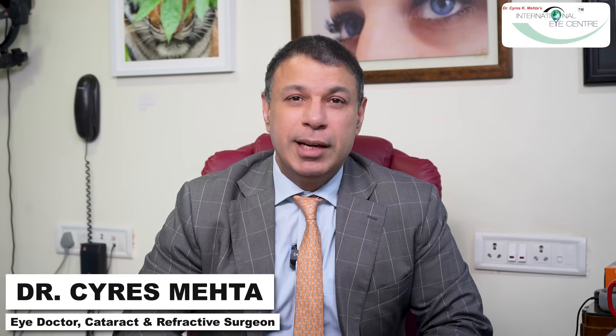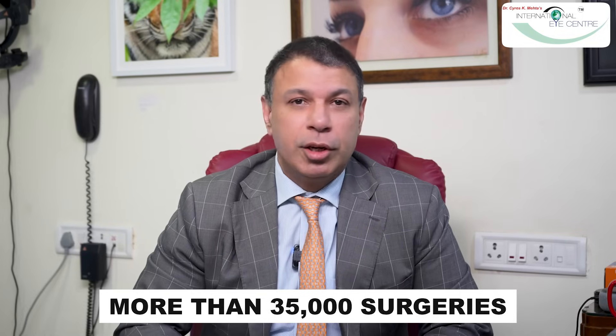I'm Dr. Cyrus Mehta. I'm basically a cataract and refractive surgeon. This means I'm the guy that you come to for robotic cataract surgery and laser vision correction procedures like SMILE. I've been working for about 25 years now since I returned from the US. Over the course of 25 years, I must have seen a quarter of a million patients and done over 35,000 surgeries.